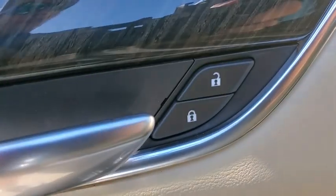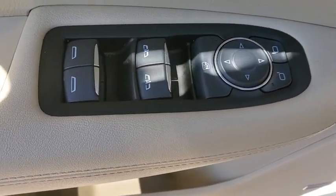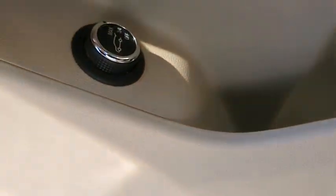Power windows, compass, trip computer, rear window defroster, electronic stability control, overhead console, tachometer, remote keyless entry, panic alarm.